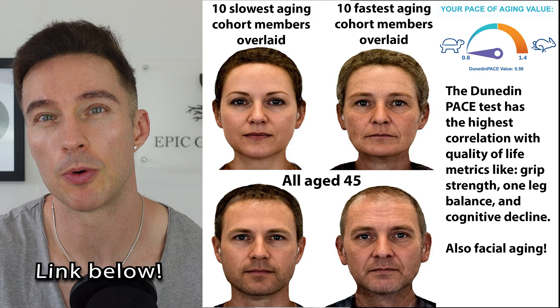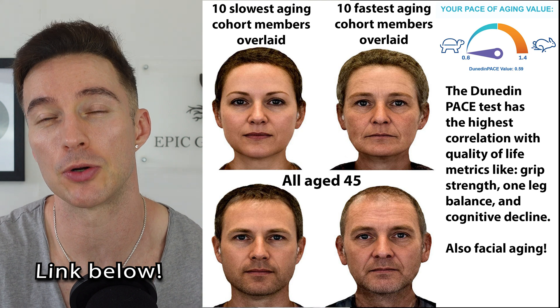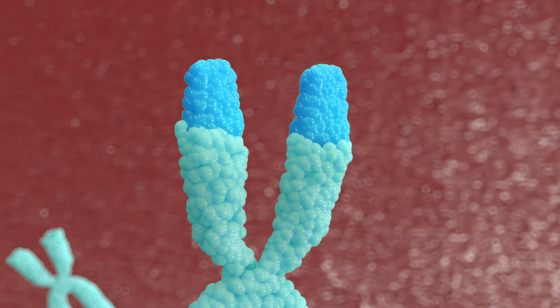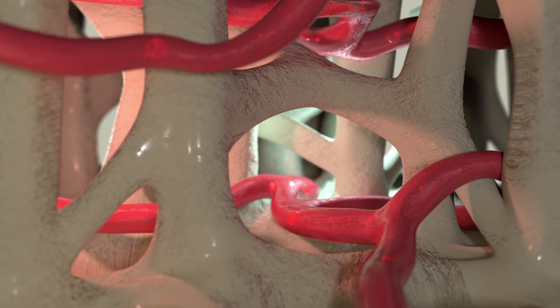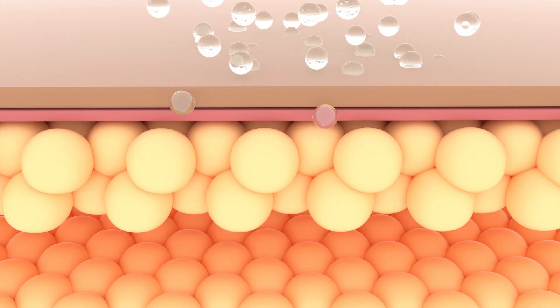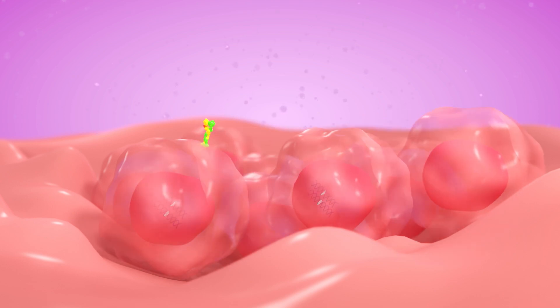GHK-CU supports DNA repair enzymes as well as telomere maintenance pathways — those caps on the end of your chromosomes. It also stimulates angiogenesis, the formation of new blood vessels, improving circulation in the skin. All of this equates to a healthier, fresher-looking skin complexion. We've established it's one of the most powerful interventions you can do for collagen production.